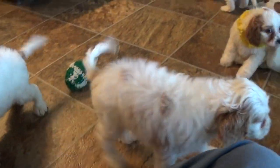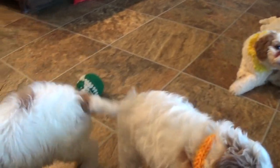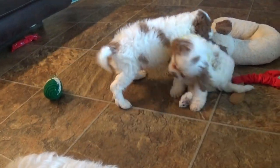Hey there guys, it's Jason again with Kingdom Dogs, and I've got four beautiful Cavapoos with me here. They are six weeks old. Currently they're about four pounds, if that.